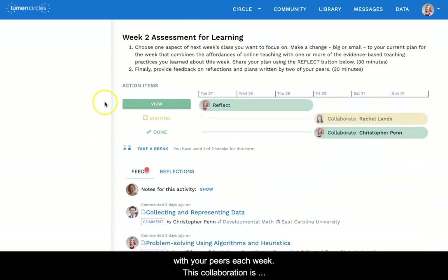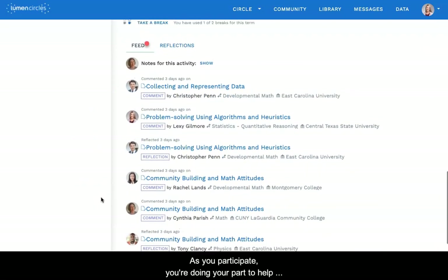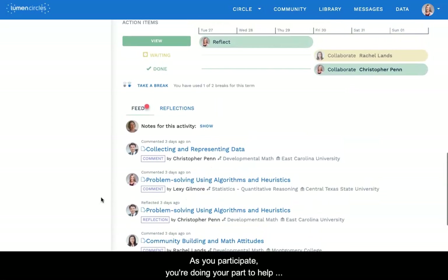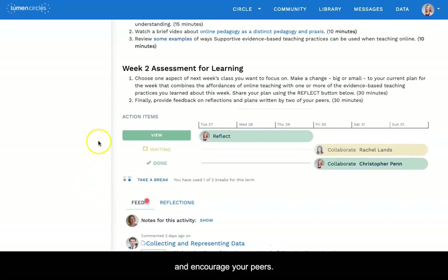The action items tell you what you'll be doing to collaborate with your peers each week. This collaboration is important. Each member of the circle has things to contribute and areas to grow. As you participate, you're doing your part to help light bulbs go on, share new perspectives, and encourage your peers. On a week where life and work prevent you from participating fully, faculty fellows have the option to take a break.